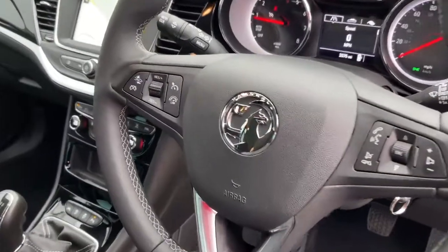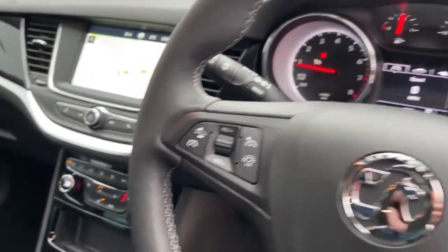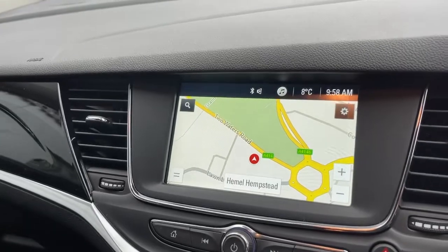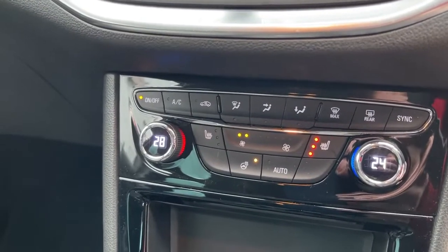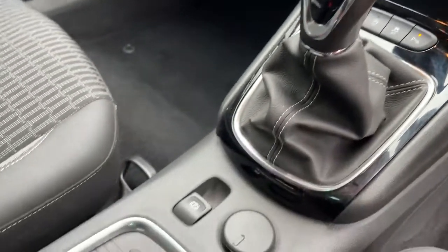Features on this vehicle include cruise control and speed limiter, satellite navigation with Apple CarPlay and Android Auto, heated seats and heated steering wheel, climate control, a six-speed gearbox to help fuel consumption on the motorway, and an electronic handbrake.